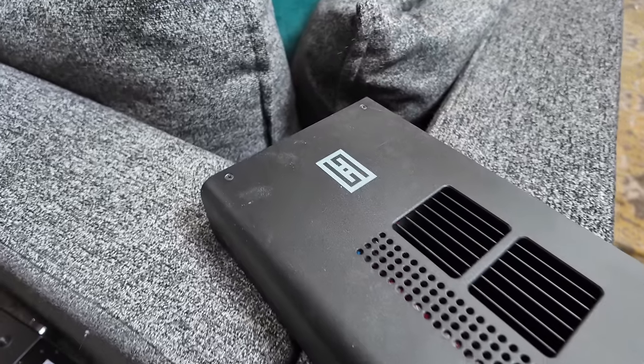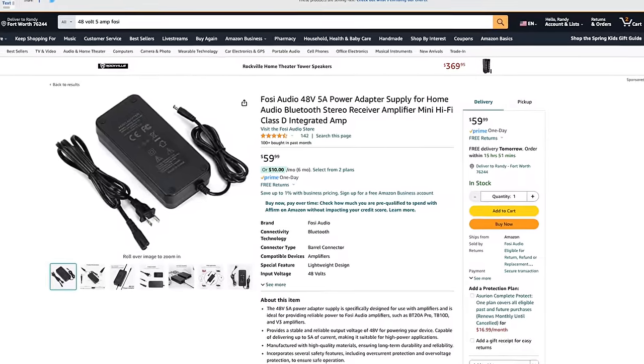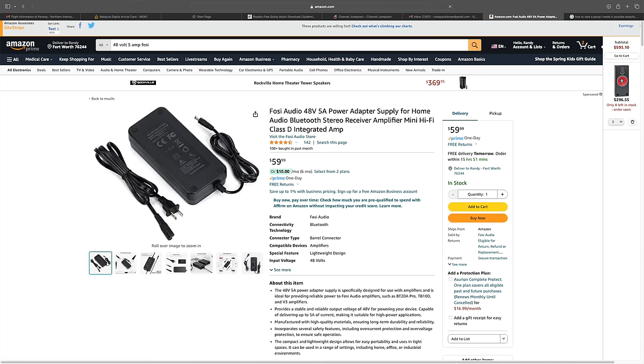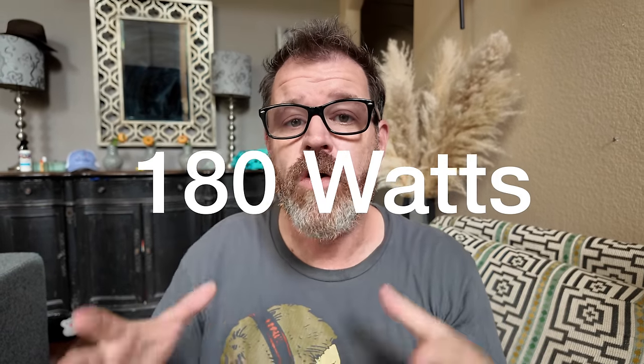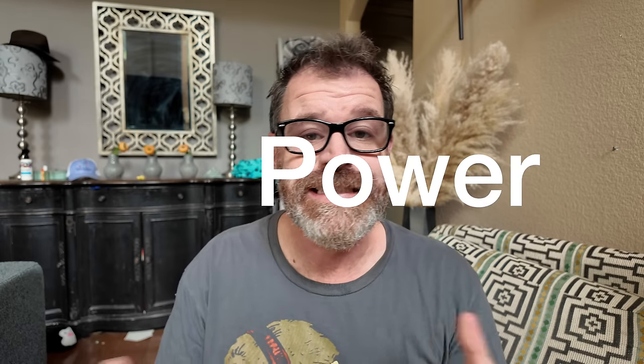The Schiit G-Horn has an internal power supply, which means you don't need to worry about hefty, pesky power supply bricks. The ZA3 from Fezianio comes with two different power supply options. I will be using the 48-volt, 5-amp power supply, and the power rating into four ohms is 180 watts — over 10 times as much power as the Schiit G-Horn.